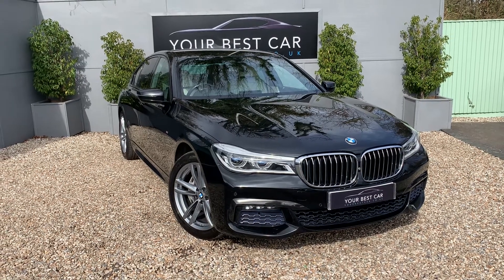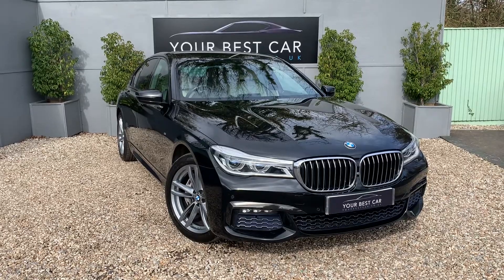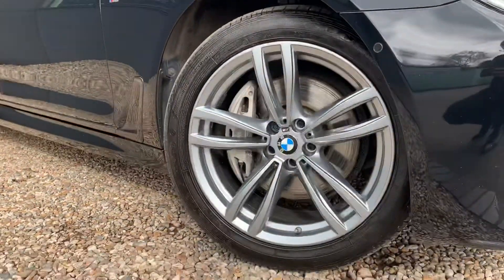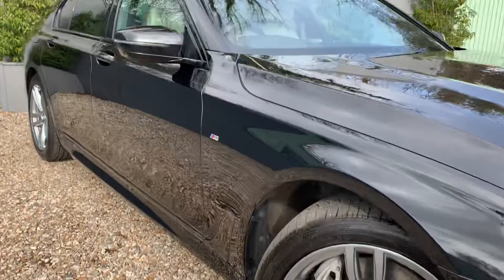Good morning and welcome to Your Best Car here in Kent. I've got a bit of a special one here — it's a sapphire black BMW 740d, so yeah, very special car indeed. I'm going to show you around it just now before you leave your house, just to give you a rough idea of what it's like.